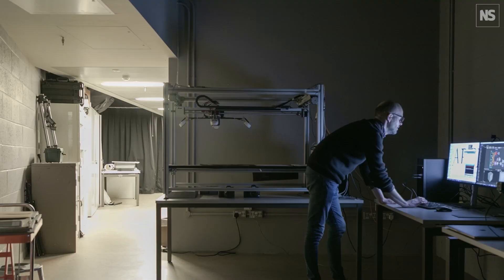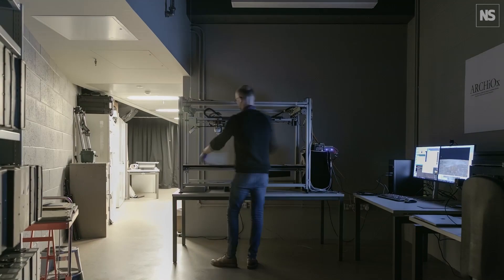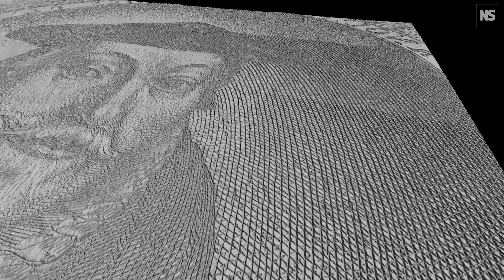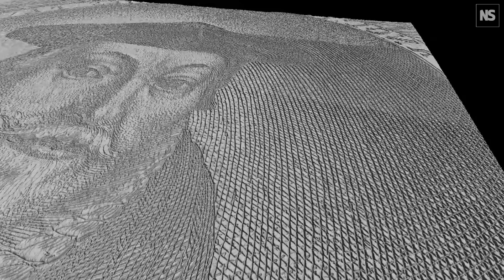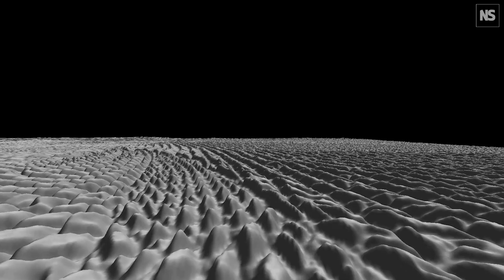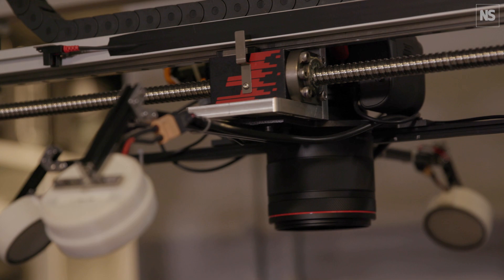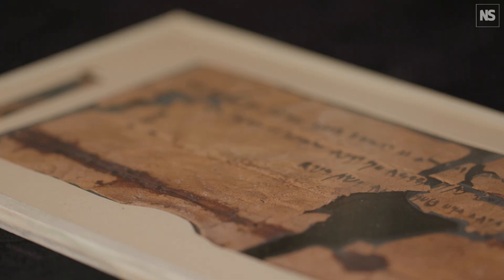The four source images which are used to process into these texture maps are lit from different directions — top, right, bottom, and left — and the software is analysing differences between the position of the light in those four source images, and that's how it works out height information. We're using that to record what we call low relief originals — originals which are not actually 3D, which are mostly flat, but we're recording the texture.